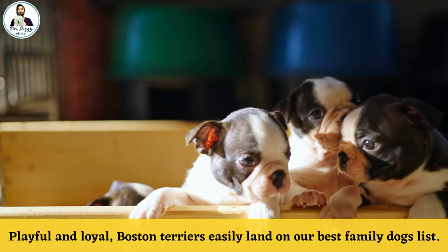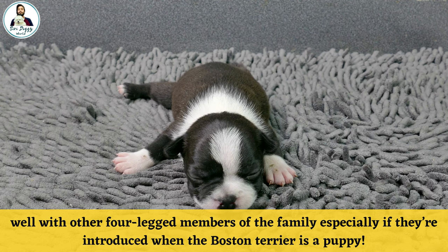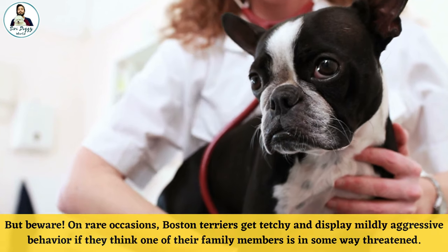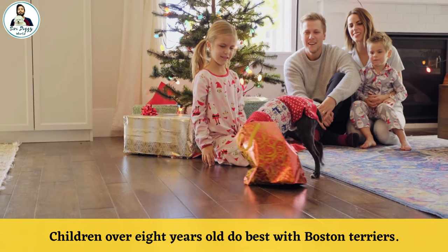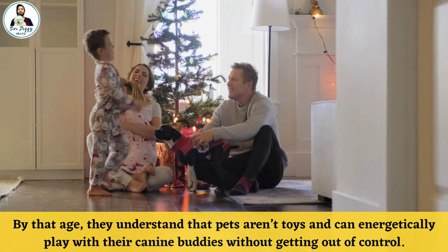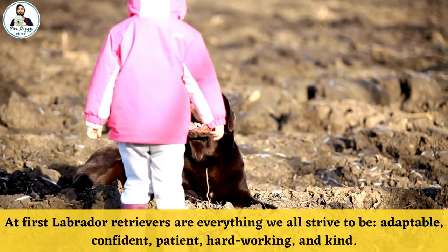Number two: Boston Terriers. Playful and loyal, Boston Terriers easily land on our best family dog list. These high-energy bundles of muscle love to prance around with their pals and get along well with other four-legged members of the family, especially if introduced when the Boston Terrier is a puppy. On rare occasions, Boston Terriers can display mildly aggressive behavior if they think a family member is threatened. Children over eight years old do best with Boston Terriers, as by that age they understand that pets aren't toys and can play energetically without getting out of control.